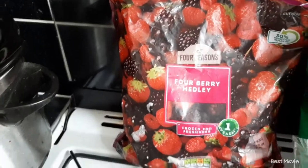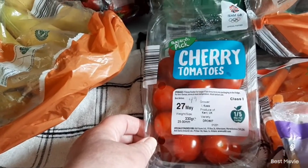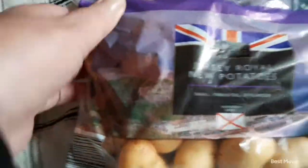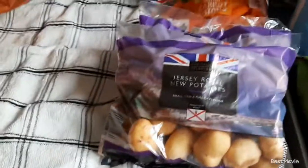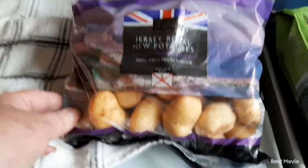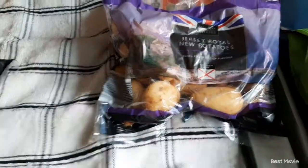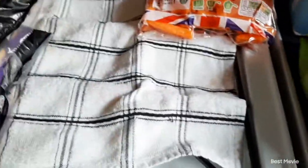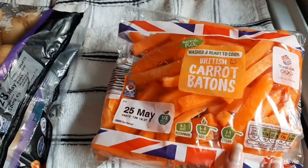I want to do some overnight oats with those berries. Picked up some cherry tomatoes, they were 49 pence. Picked up some Jersey Royals, again from the Pick of the Week selection, so they were 59 pence — I got two bags of those.